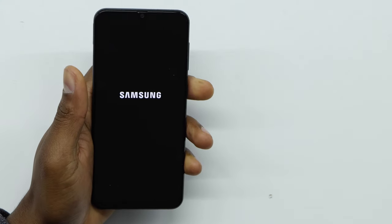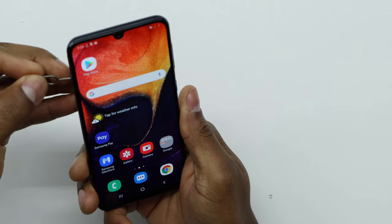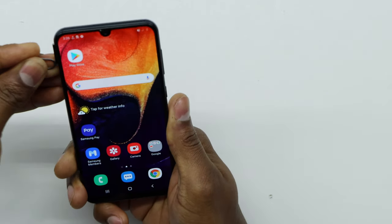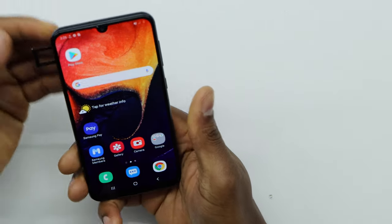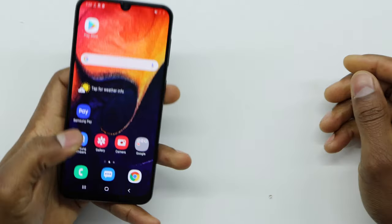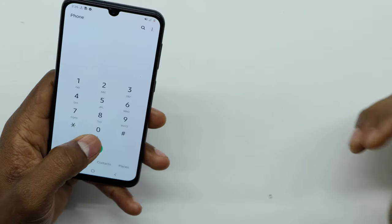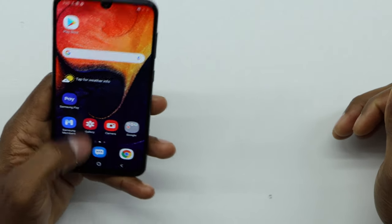Once your phone is back on, take out the SIM card tray and then put it back in — you don't have to wait long. After that, try to make a call or test your internet, and you're going to see that it's going to be faster than before.